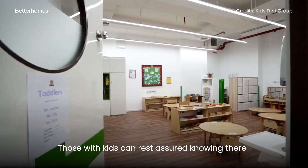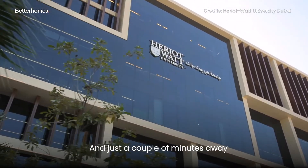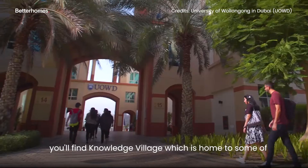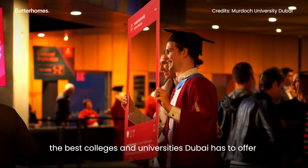Those with kids can rest assured knowing there are several nurseries across the community. And just a couple of minutes away, you'll find Knowledge Village, which is home to some of the best colleges and universities Dubai has to offer.